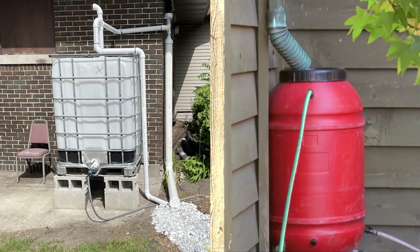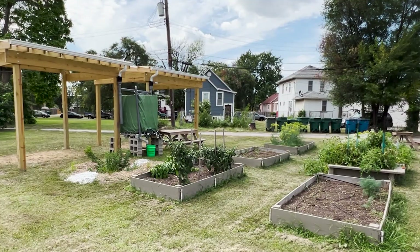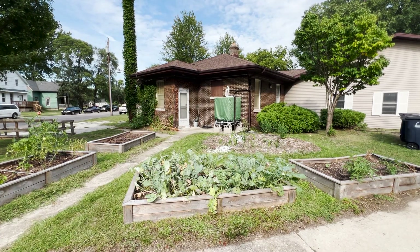Cisterns come in many different sizes to match your needs. It's important to consider the end use of the captured water. For example, a cistern can be used to water a garden, and if that's the goal, the cistern should be placed near the garden.